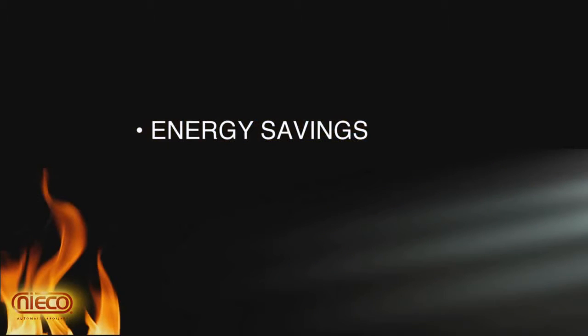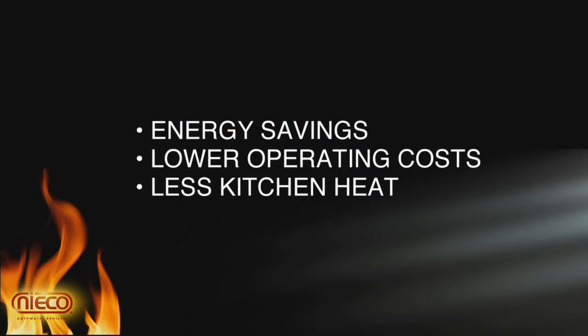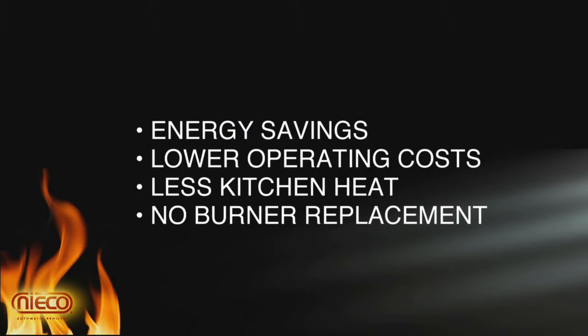It uses less energy, cuts operating costs, and reduces kitchen heat. There is no burner replacement, and it's a plug-and-play operation.